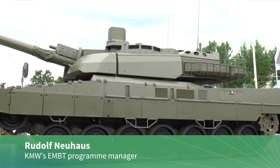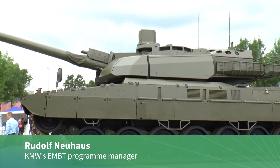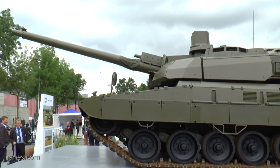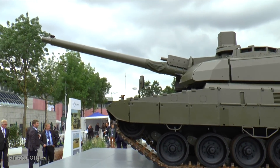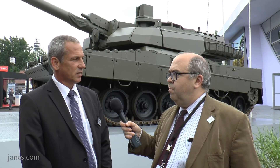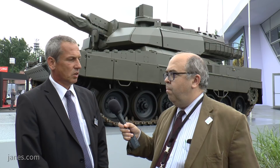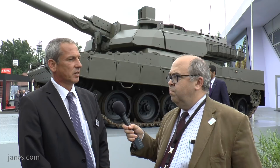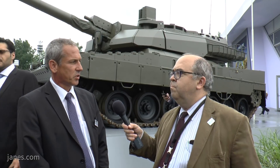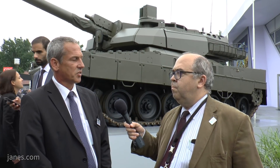What you can see behind us is the first step towards a European MBT. What we did is we integrated a Leclerc turret into a KMW Leopard chassis, and what we realized here is the first common product between KMW and Nexter, as well as between France and Germany.